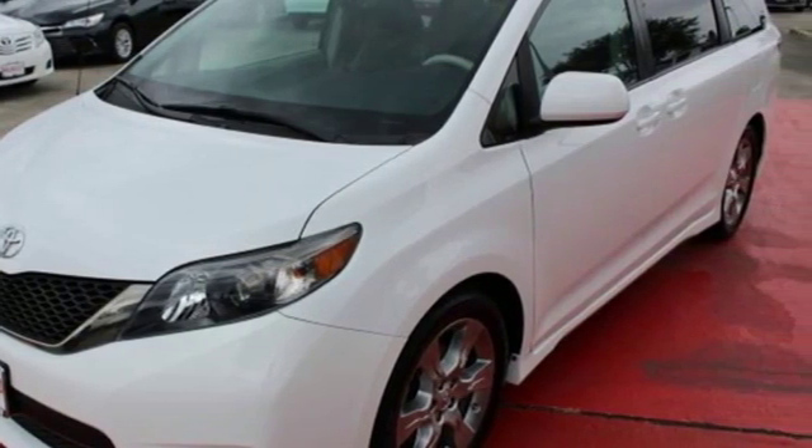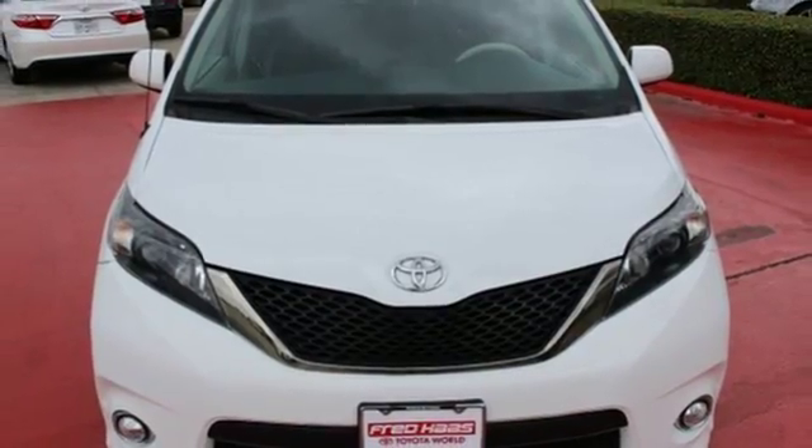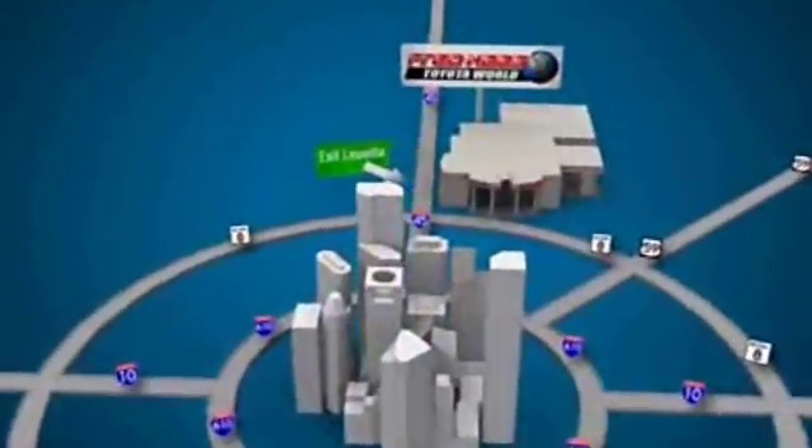This minivan will give you all the room and performance you're looking for. Stop in today. Fred Haas Toyota World has been a hallmark of our community for more than 40 years. Easy to find on I-45 North at Luetta, just 2 miles north of 1960.